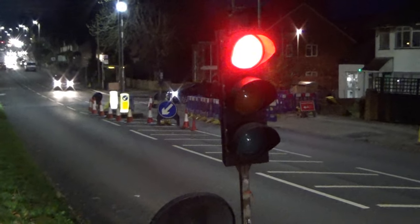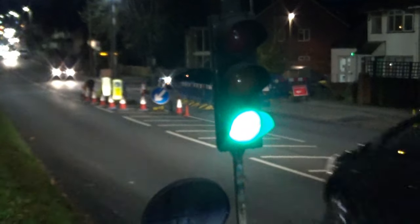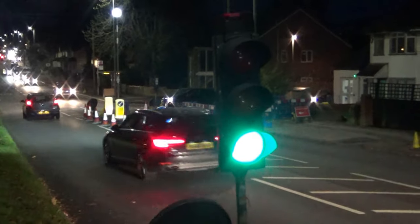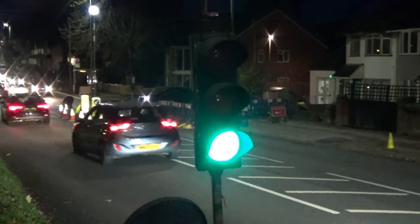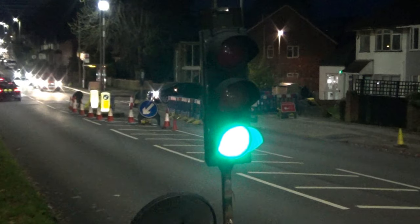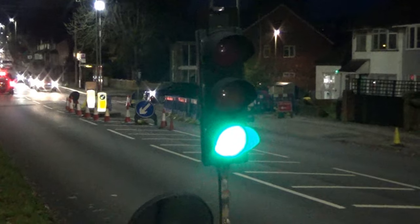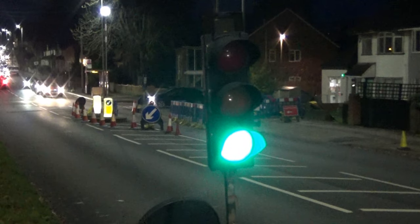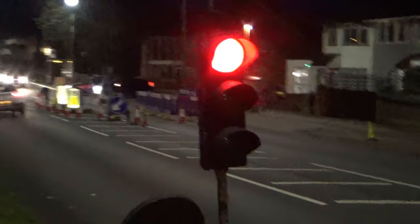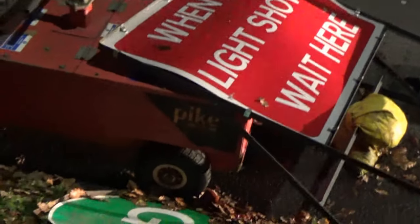Traffic up ahead is stopping. There we go. I think this footage should just about come out being dark. There we go - red again. From Pike Signals Limited.